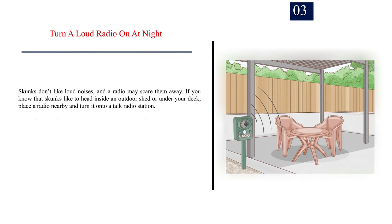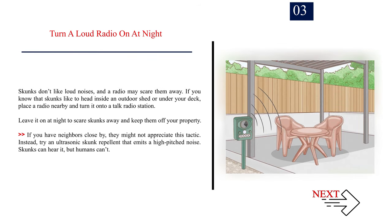Number 3: Turn a loud radio on at night. Skunks don't like loud noises, and a radio may scare them away. If you know that skunks like to head inside an outdoor shed or under your deck, place a radio nearby and turn it onto a talk radio station. Leave it on at night to scare skunks away. If you have neighbors close by, they might not appreciate this tactic. Instead, try an ultrasonic skunk repellent that emits a high-pitched noise — skunks can hear it, but humans can't.